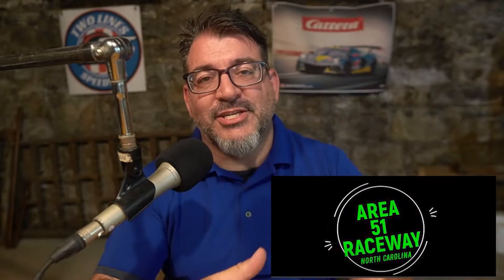Hey guys, it's Marty and welcome to Two-Line Slot Cars. This week I have a quick video — I wanted to share some news and a story about how cool the slot car community is. A couple weeks ago, Jorge from Area 51 Raceway reached out to me and said, 'Hey Marty, I would love to send you a car that I've been tuning on — I would love to see how it performs on your track.'